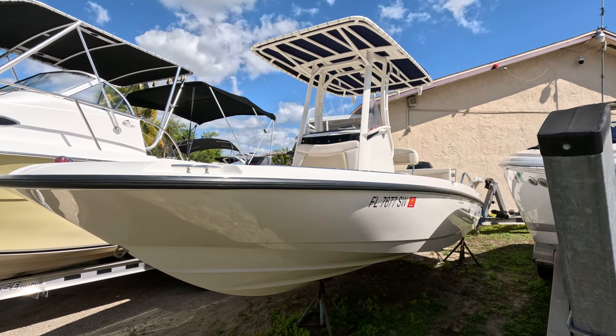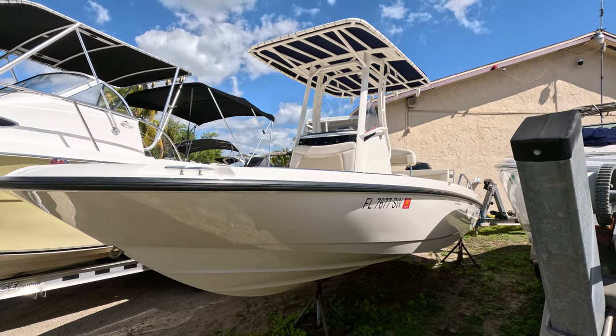Hello everybody, Dan DiLisio here again with another beautiful boat for sale in Naples, Florida.